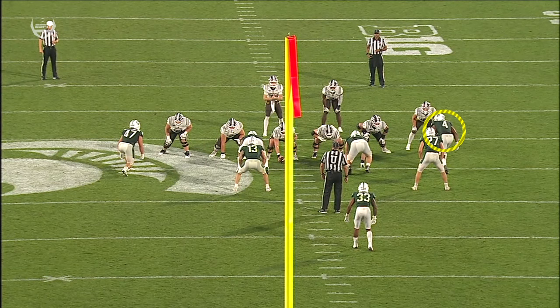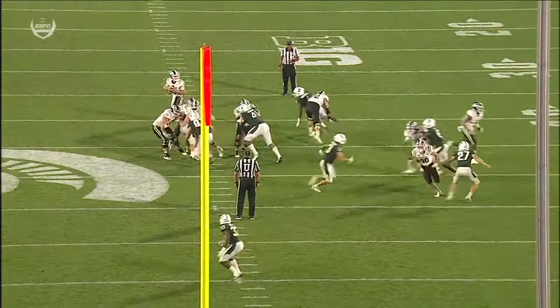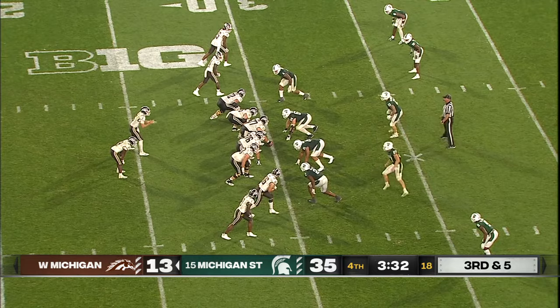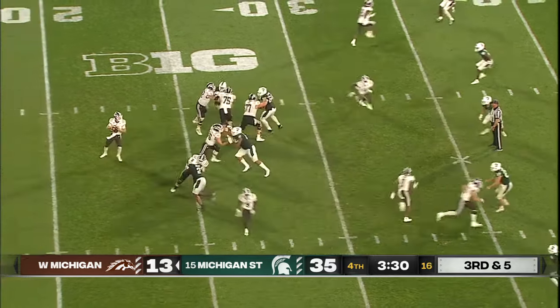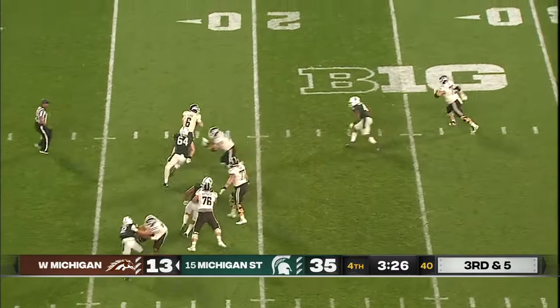Winman off the edge — a variety of pass rush moves. The spin move where he starts up the field and then comes underneath, just a speed rush. He's calling everybody out. Salopak escapes the pressure.